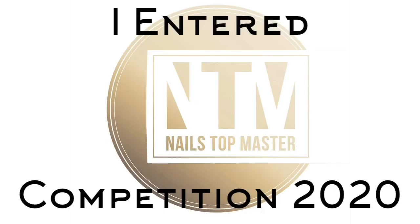Hi guys, welcome back to another video. This is just a quick video because I entered another competition and I wanted to show you my work.